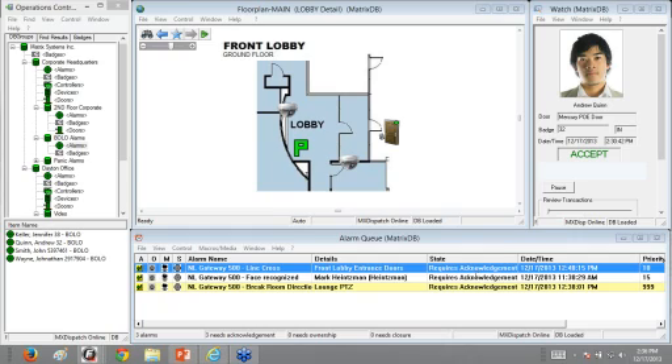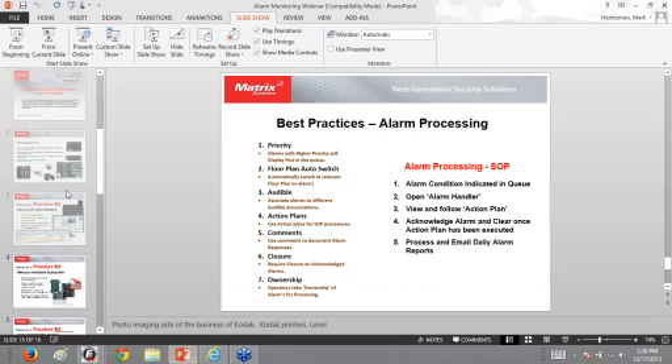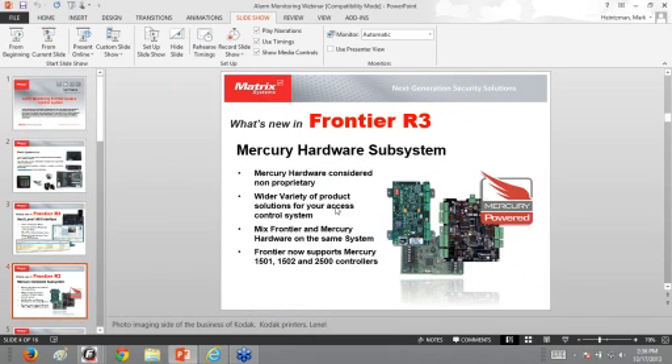Q&A: Are the features demonstrated available in R2? Yes, pretty much everything shown in the demo is available in R2 — the only differences are the R3 and R4 specific screens shown earlier. Can alarms communicate remotely to central station remote command centers? Yes, as long as you have network connectivity there's no problem. We implement that type of thing a lot — command centers can be located anywhere as long as you have connectivity to reach them through the network.